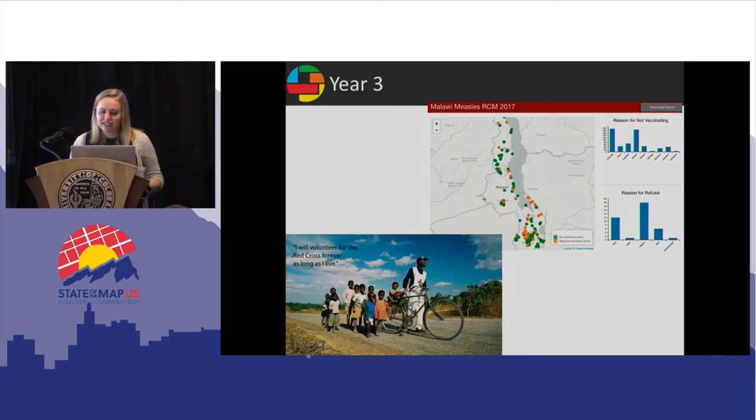To prepare for our measles vaccination campaign in Malawi, we finished 58 tasks and added a million buildings to the map. Because measles vaccination rates need to hit 95% for herd immunity to work, we partnered with the Malawi National Government and the Measles and Rubella Partnership to vaccinate 8 million children in only a week. We also partnered with Facebook to help understand population settlement patterns to better focus our campaign.